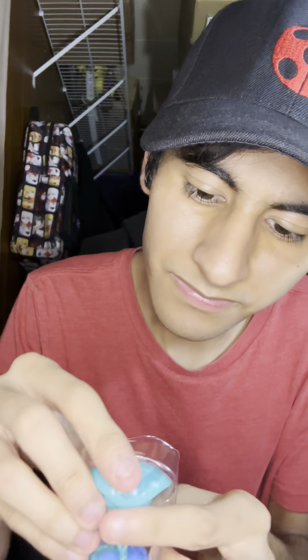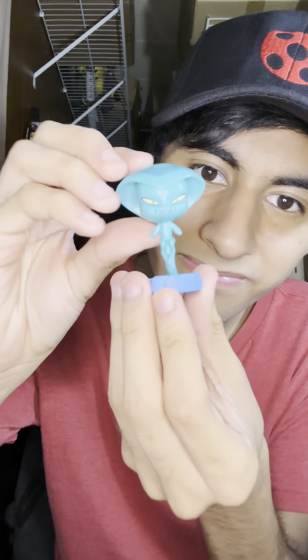Next up is our second box, and for this box, we have the Slithering Sass, the Kwami of Intuition. Looking very snazzy for a sneaky Kwami.